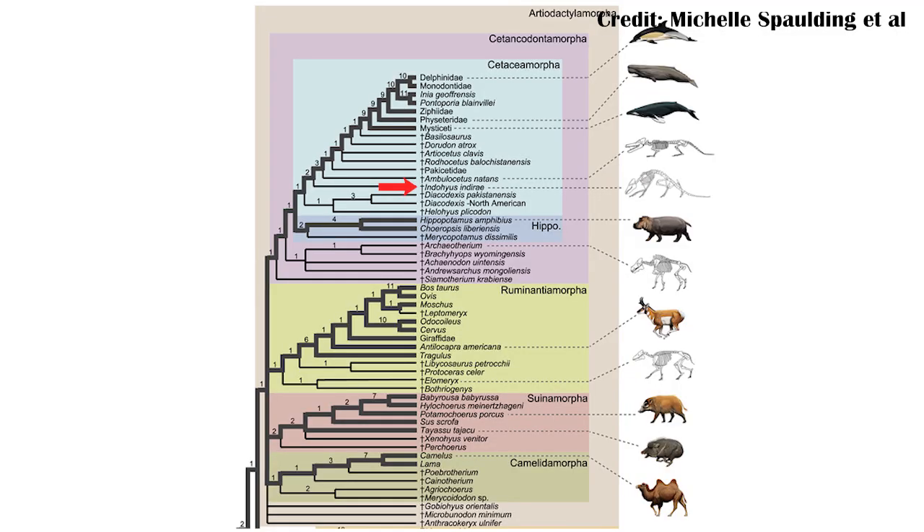It also means we can very confidently place whales within the Artiodactyls, meaning that they are technically hooved animals. And so, even with that clade including animals like giraffes, hippos, and literal black sheep, there's still one group within that order that is even more of an outlier.